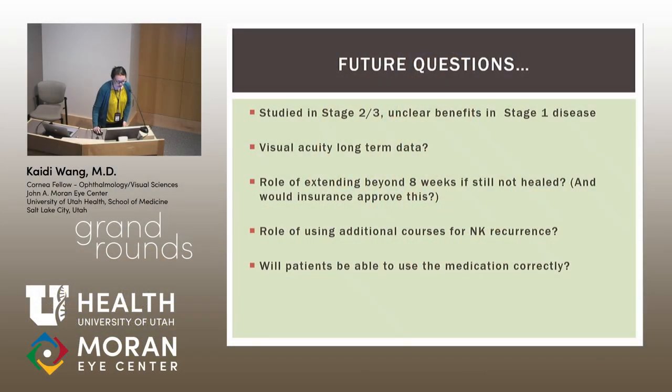Some future questions: This medication was studied in stage 2 or 3 disease and is approved for all stages, but benefit in stage 1 is unclear. What is the long-term visual acuity data? What is the role of extending treatment beyond 8 weeks if the epithelial defect is not healed? Would insurance approve this? What is the role of additional courses in recurrence? And finally, will patients actually be able to use the medication correctly? The administration process is somewhat complex, so good in-clinic teaching and support resources from Dompe will be essential.